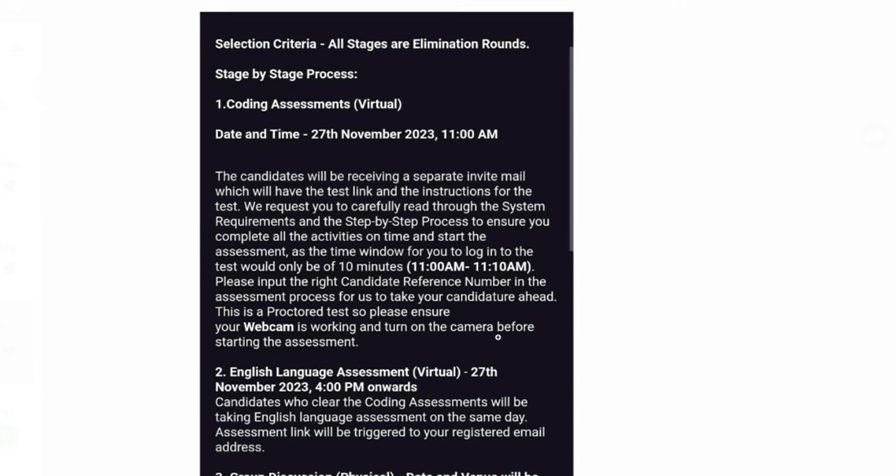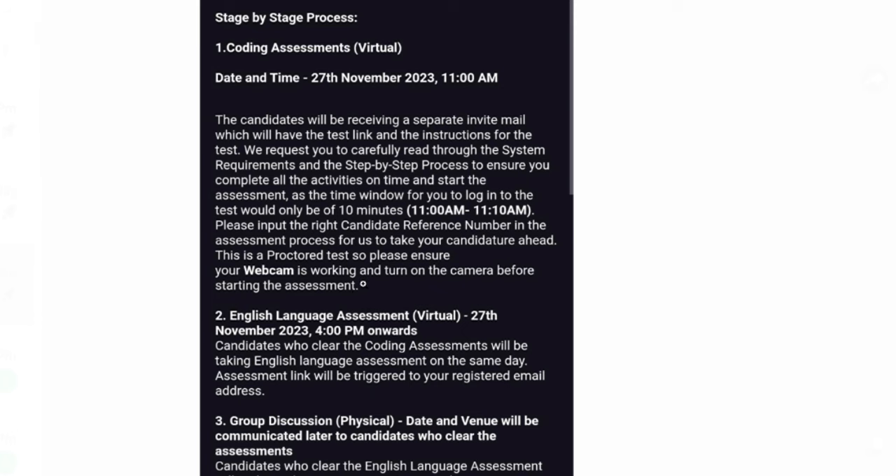Webcam proctoring will be active during the exam, so make sure not to engage in any malpractice. Do not copy code from another source, as there may be a plagiarism check. Give the exam honestly and try to pass as many test cases as you can — the more test cases you pass, the higher your chance of getting selected.